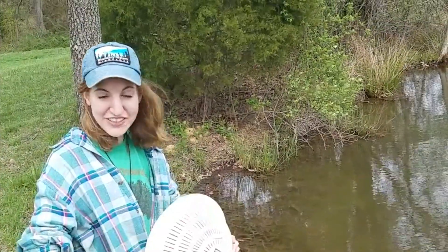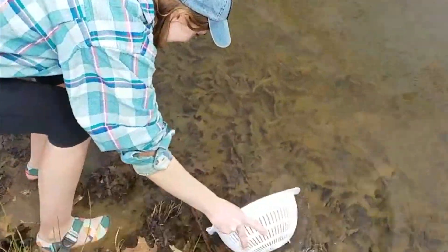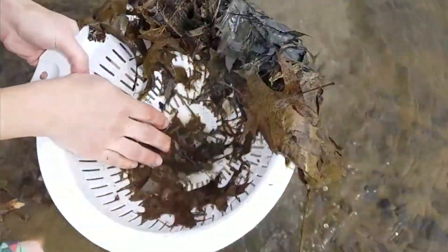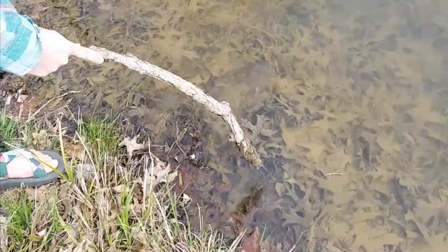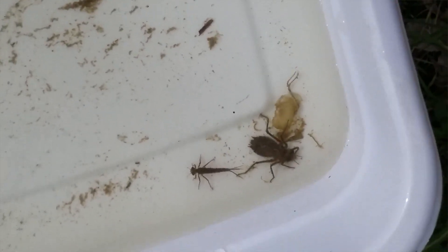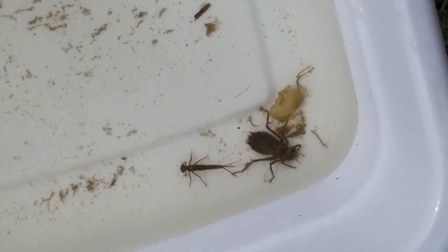So I'm going to take this colander and I want to dip down into the detritus, all that mucky stuff, and pull it all out and let's see if anything comes up in the pond. It looks like a good habitat for some aquatic bugs and tadpoles.